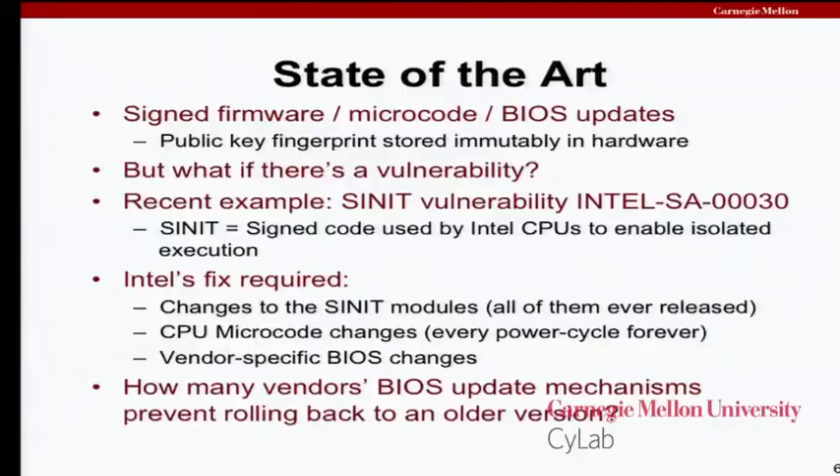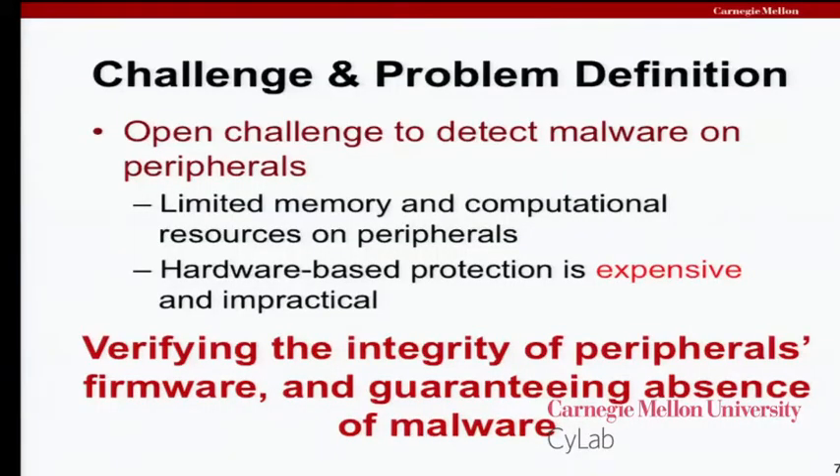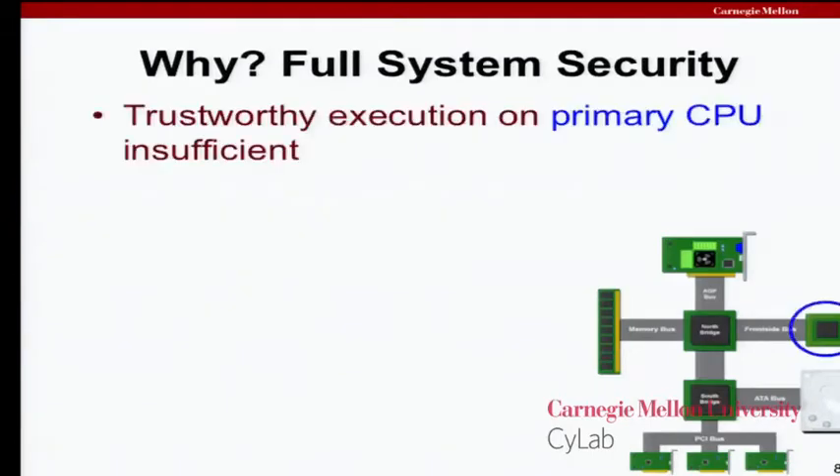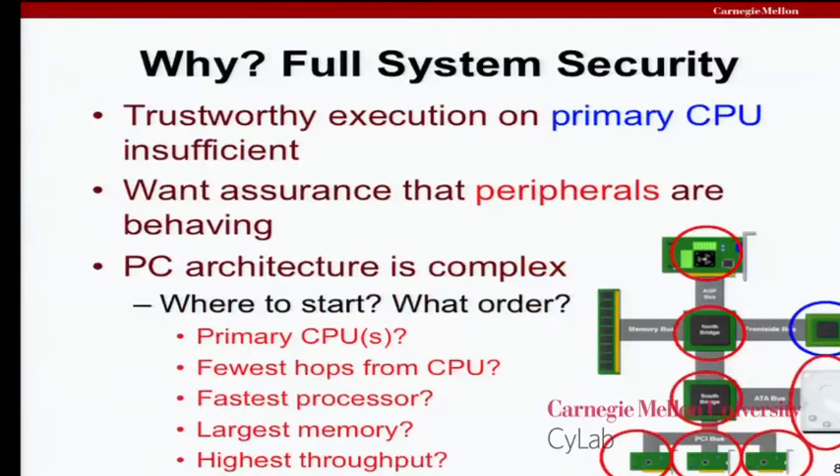We want to be able to detect problems with firmware in our peripherals. They're fairly resource-impoverished — they may only have a few kilobytes of RAM, and the CPUs are not high performance compared to main processors. Hardware-based protections can be expensive and don't necessarily solve all the problems. We want to make sure these devices are working the way they're supposed to, because we want security not just for our operating system or application, but for the full system. The architecture today is complex — should we start with the primary CPUs, devices closest to the CPU, or devices with the most memory? What is the right way to systematically verify all the little subsystems in our PCs?